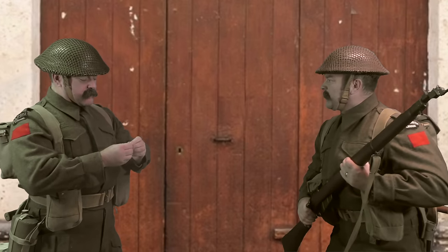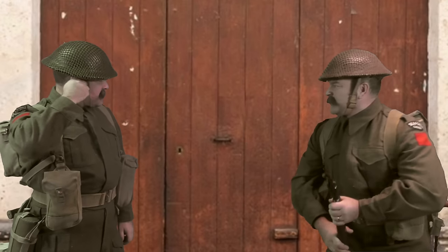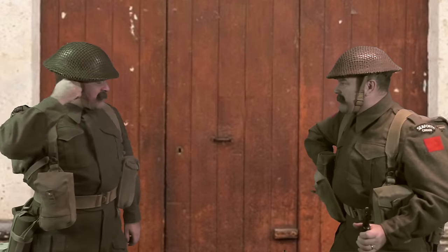Hey, what are you doing? I'm waiting for you. Come on, get inside. There's Germans everywhere up here. All right, all right.